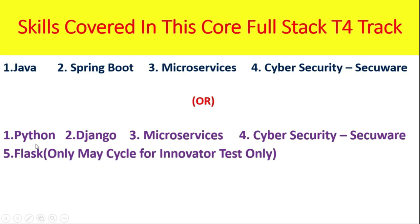If you have chosen Python, then your skills are Python, Django, Microservices, Cybersecurity, Secure, and Flask — but Flask is only for the Innovator test.